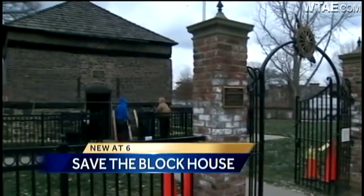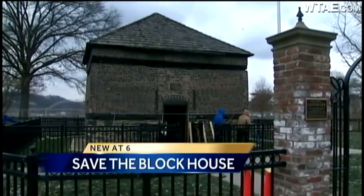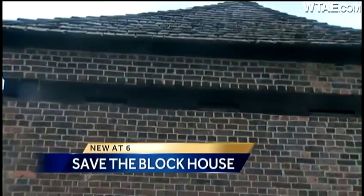For nearly 250 years, it has stood at the point where the Allegheny, Monongahela, and Ohio rivers merge, once defending our great city during the French and Indian War. These days, the Fort Pitt Blockhouse serves as a museum and a gateway into Pittsburgh history, but it faces a new danger. Channel 4 Action News reporter Sheldon Ingram takes us inside the fight to keep it standing.